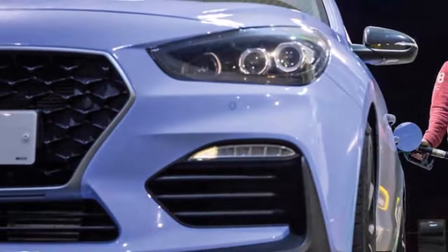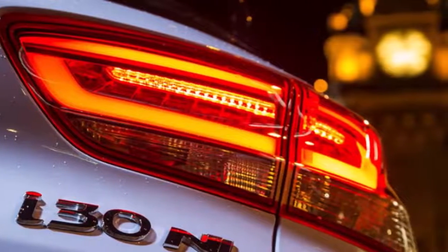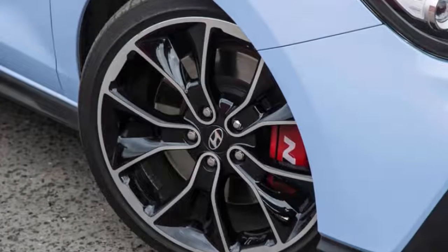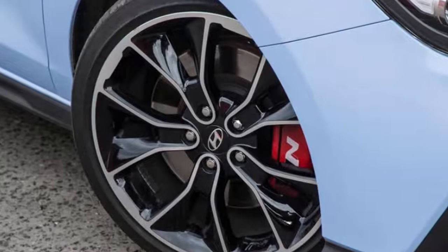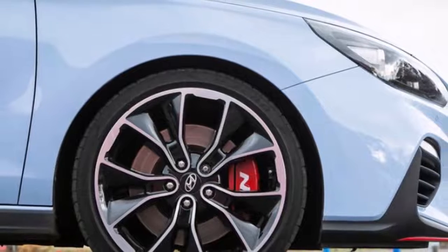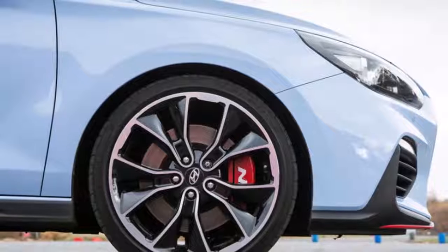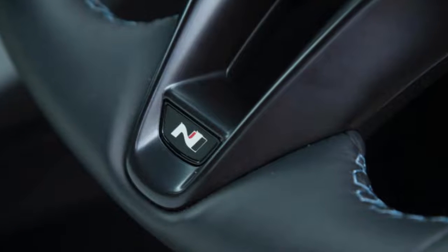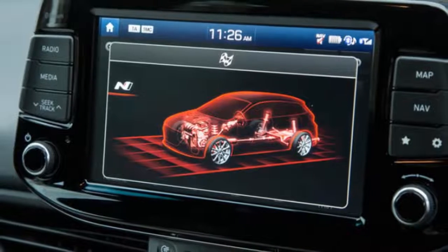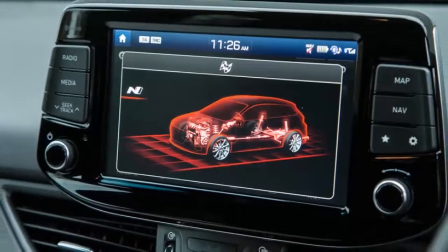So confident is Hyundai of the car's durability that Hyundai UK is promising to honor its regular five-year unlimited mileage mechanical warranty even if you take the i30 N Performance on the track. The N Performance offers five drive modes accessed via paddles mounted on the front side of the steering wheel. The left-hand paddle toggles between Normal, Sport, and Eco modes familiar across the current Hyundai range. The right-hand paddle is the fun one, allowing you to access N mode — which dials the powertrain and chassis settings to the max — or Custom mode, which lets you mix and match settings across seven individual functions: engine response, rev-matching, e-diff, exhaust sound, shock rates, steering, and stability control.